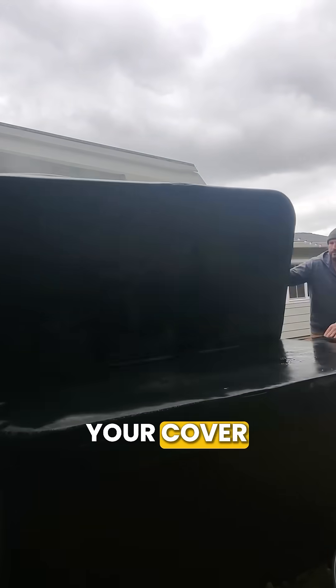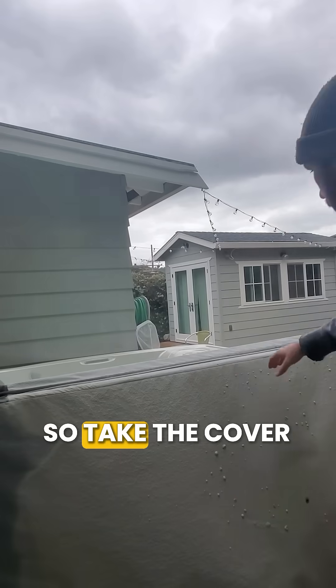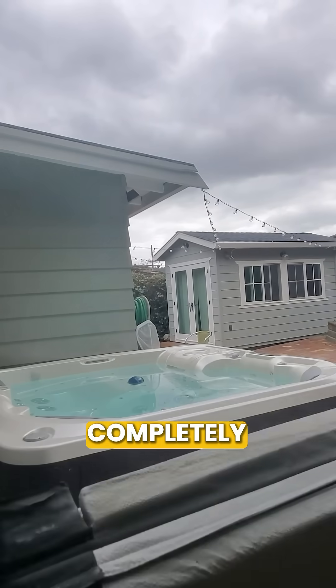Bonus points for checking your cover. If it's waterlogged and smelly, that odor is going to keep seeping into your water. So take the cover off once in a while to let it completely dry out.